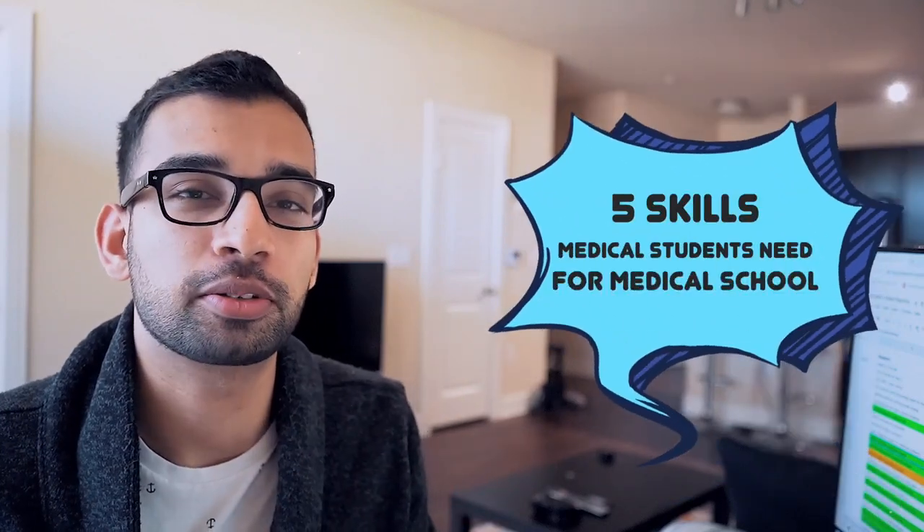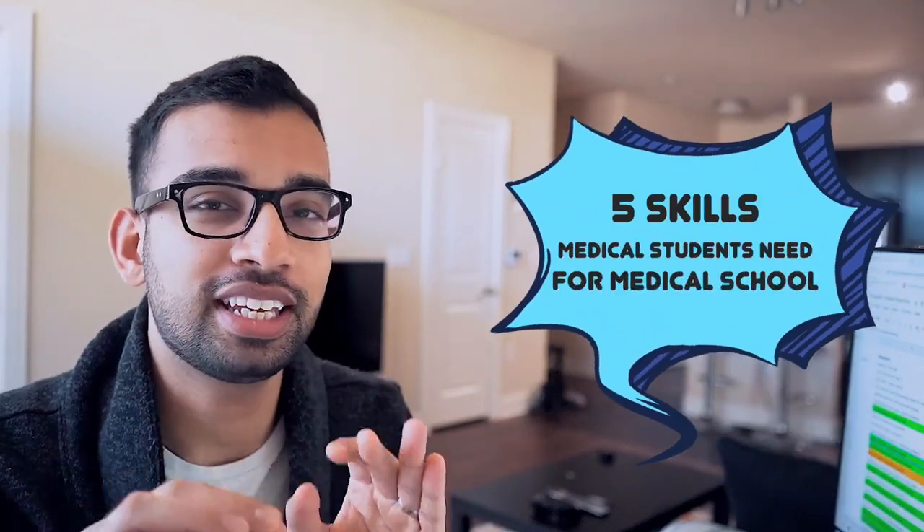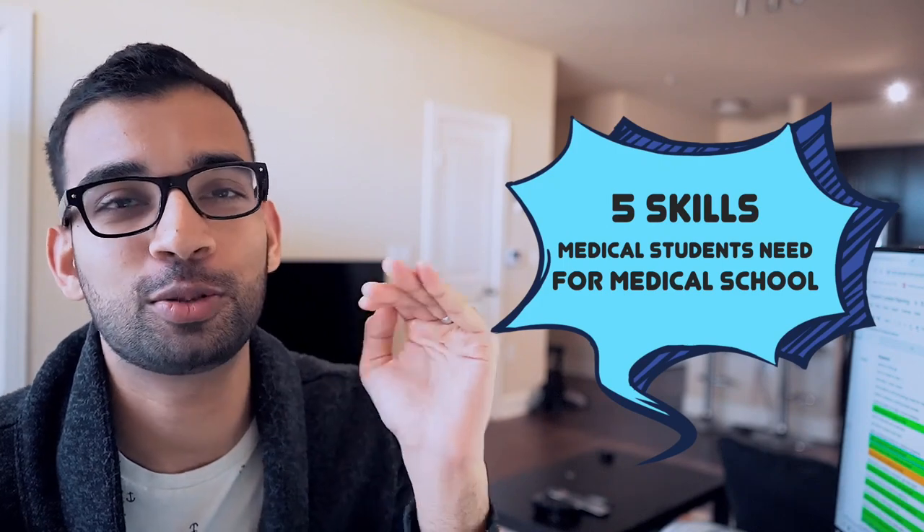What are the skills that you need for medical school? What are the five skills that if you master them will just take you to another level? We're going to talk about that in this video. Let's get to it.